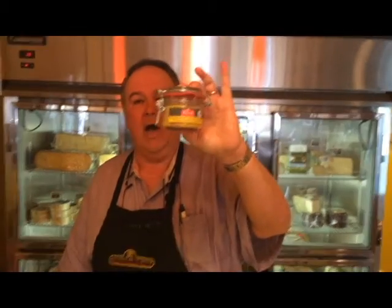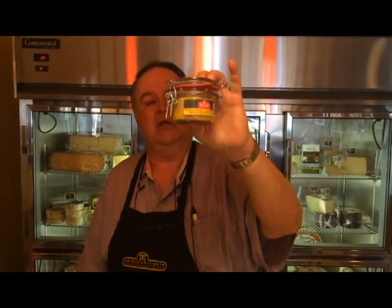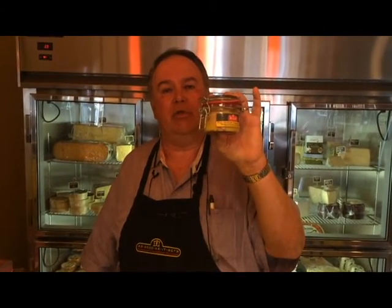Last is a whole duck foie gras from Rougie, packed in a glass terrine. It's somewhat difficult to open — you flip the catch, insert a butter knife between the glass lid and the rubber gasket which is vacuum-sealing it, and slowly twist until the vacuum pops. Let it come to room temperature, about 75 degrees, and spread it on a neutral wafer such as a Bremner wafer. There is only one beverage accompaniment for foie gras: a French Sauternes dessert wine — you can do ice wines but it's not the same.